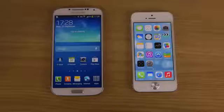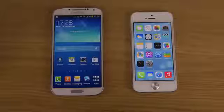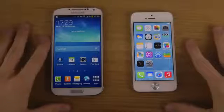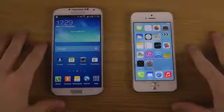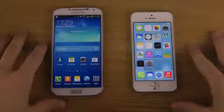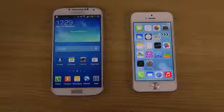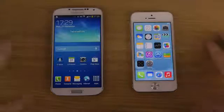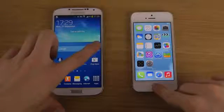Hey guys, so today I want to do a quick little video comparing Siri and Google Now on my Android smartphone with my iPhone 5. I made this on the GM or an earlier edition of iOS, but this is the final. So let's check it out and ask a few questions and compare them a little bit.